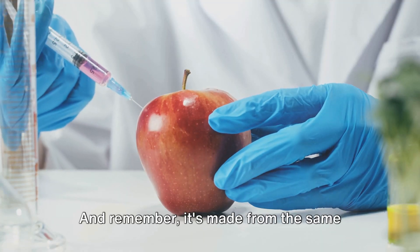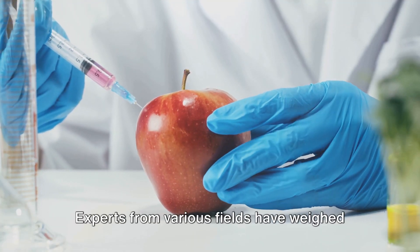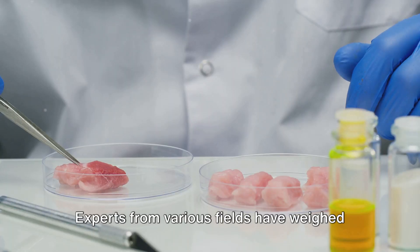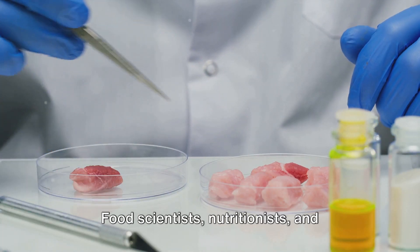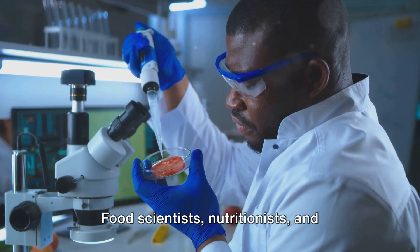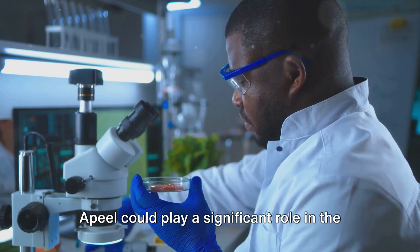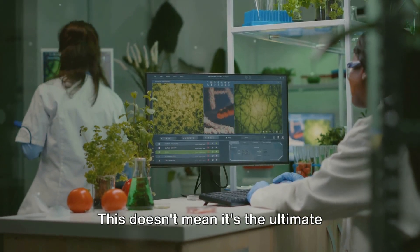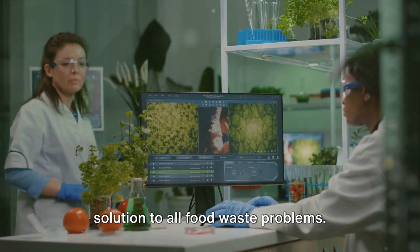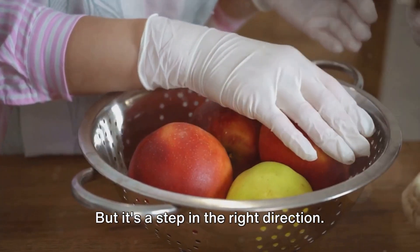And remember, it's made from the same types of materials that are already in the fruits and vegetables we eat. Experts from various fields — food scientists, nutritionists and industry professionals alike — concur that Apeel could play a significant role in the future of food preservation. This doesn't mean it's the ultimate solution to all food waste problems, but it's a step in the right direction.